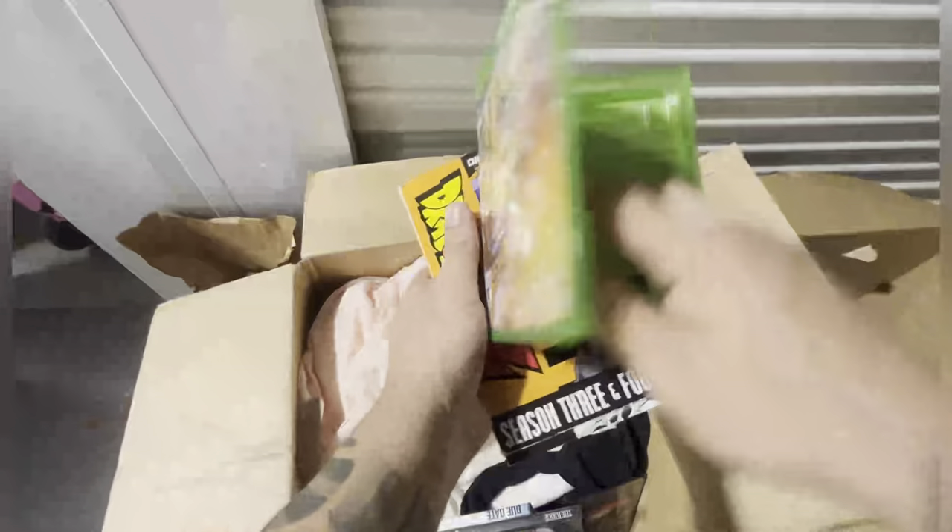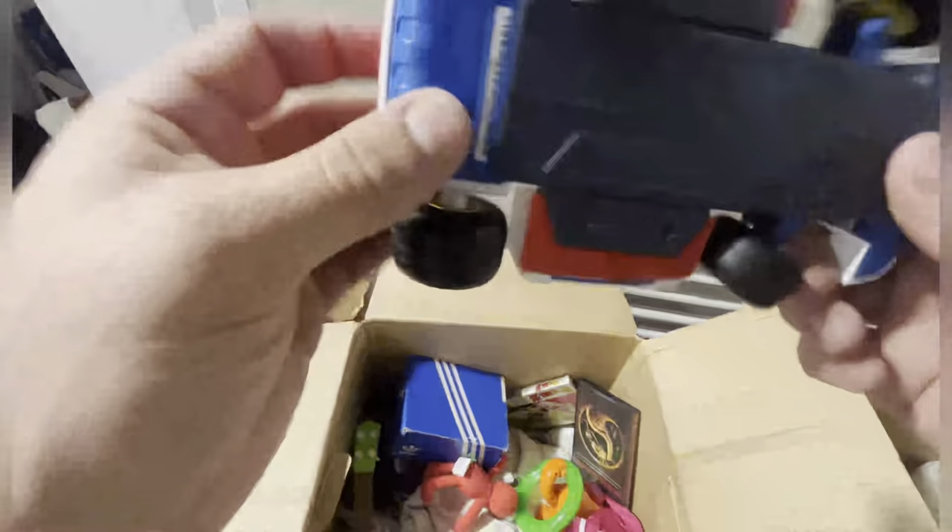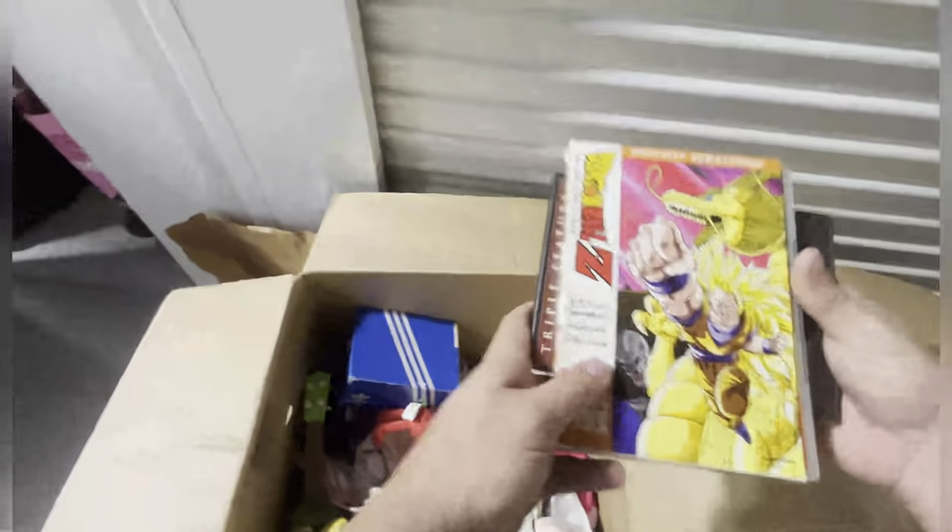Dragon Ball Z Season 3 and Season 4. There's a Dragon Ball Z collector — maybe the Xbox is in here. Just local movies now. Oh, that's cool — it's a little remote control car. Does that go to something? That's cool. More Dragon Ball Z. I'm not sure if Dragon Ball Z is even worth anything. Some kids' sneakers.